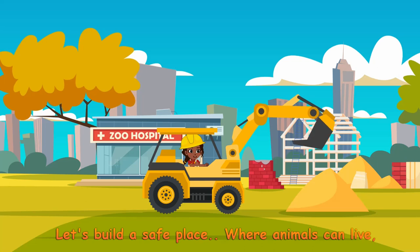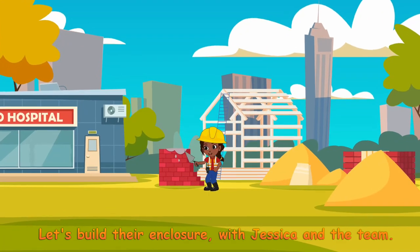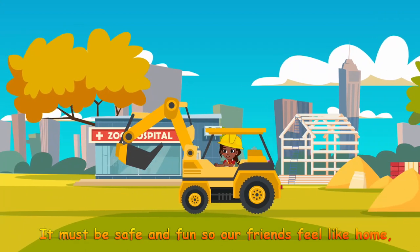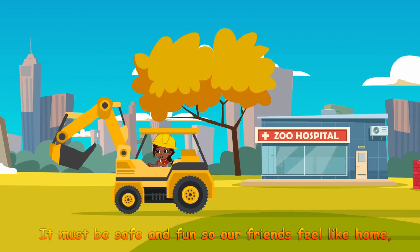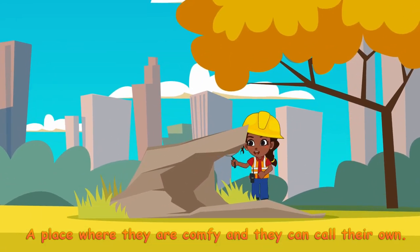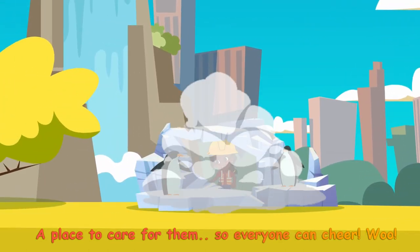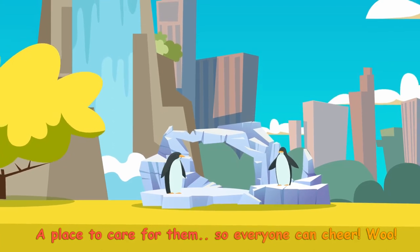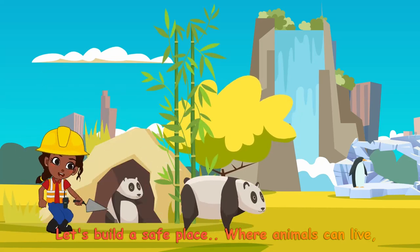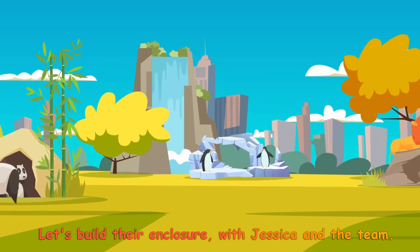Let's build a safe place where animals can live. Let's build their enclosure with Jessica and the team. It must be safe and fun, so our friends feel like home. A place where they're comfy, and they can call their own. With all their special needs, so they feel happy and free. A place to care for them, so everyone can cheer. Let's build a safe place where animals can live. Let's build their enclosure with Jessica and the team.